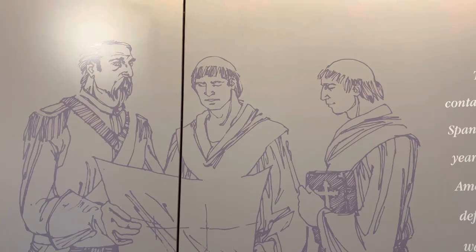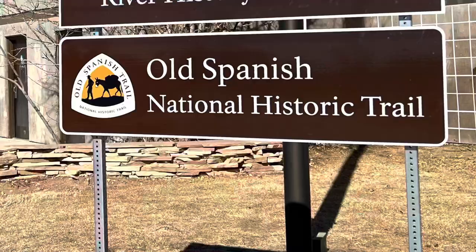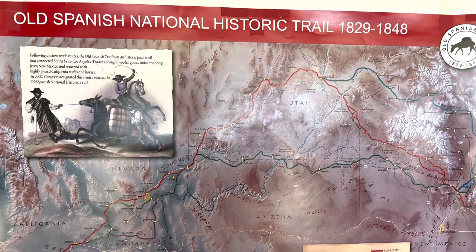Well before Powell came through here, some Spanish Franciscan priests came through — Dominguez and Escalante. They didn't explore the rivers like Powell did, but they were going from New Mexico trying to find a route to California. The Grand Canyon knocked them off course, so they ended up all the way up here in central Utah and never found a route to California. Later on, they did find a way through Utah and around to California — that's what they call the Old Spanish Trail. So this area has quite a lot of history.